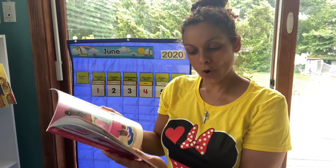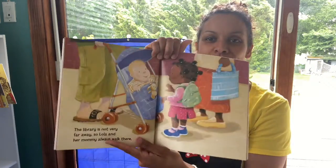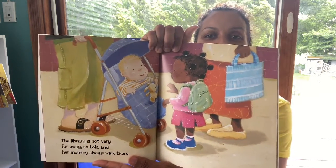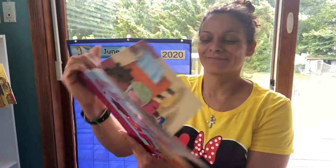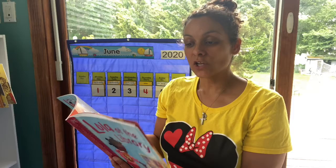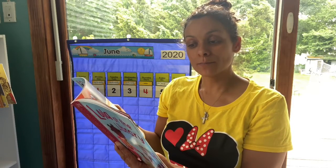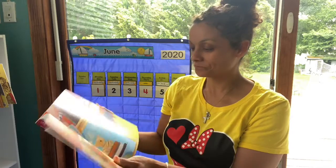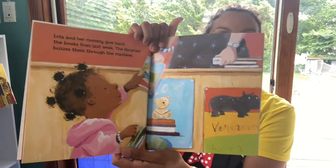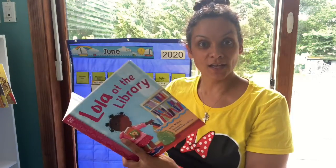The library is not very far away, so Lola and her mommy always walk there. Lola and her mommy give back the books from last week. The librarian buzzes them through the machine. So she's returning some books that she borrowed from the library so she can get some new ones.